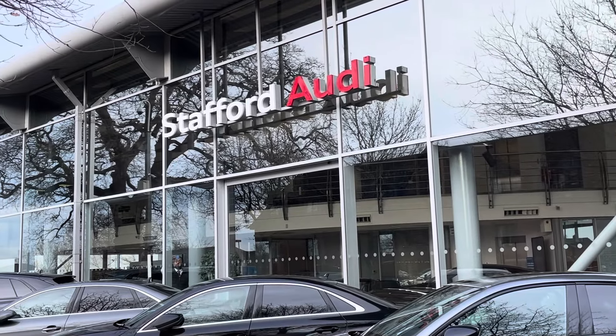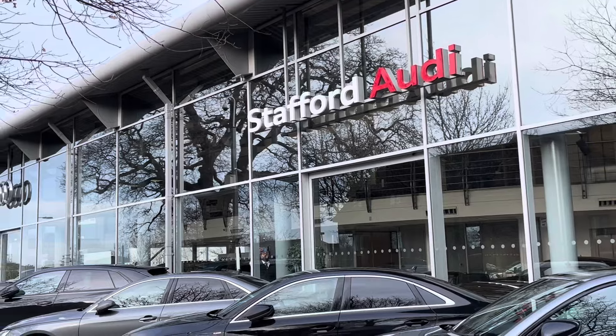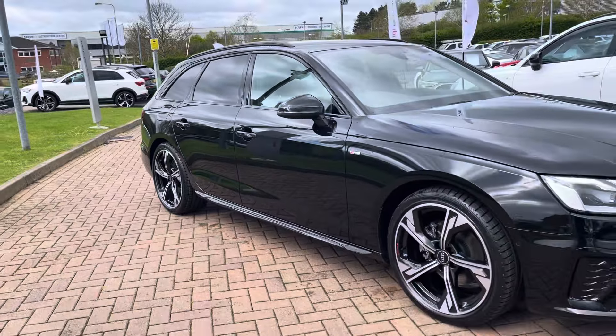Hello, this is Tom from Stafford Audi, and today I will be taking you around this approved used vehicle which we have just had coming into stock here at the dealership. This is the Audi A4 Avant Black Edition with the 35 TDI engine and the S-Tronic automatic gearbox.